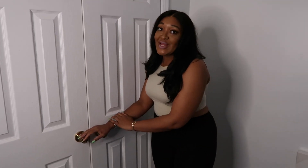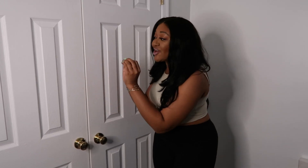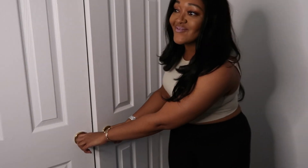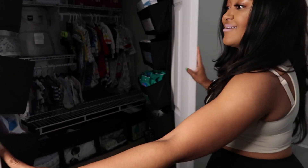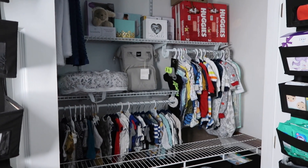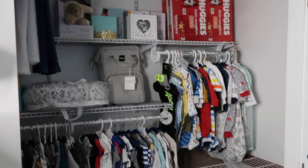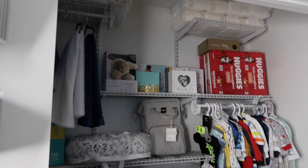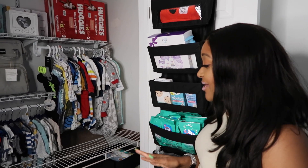All right, so we made it to the end of today's video and behind these doors right here I'm going to share the final reveal. Are you all ready? I know I am. Okay, so as you can see the final results are fabulous — it looks so good!